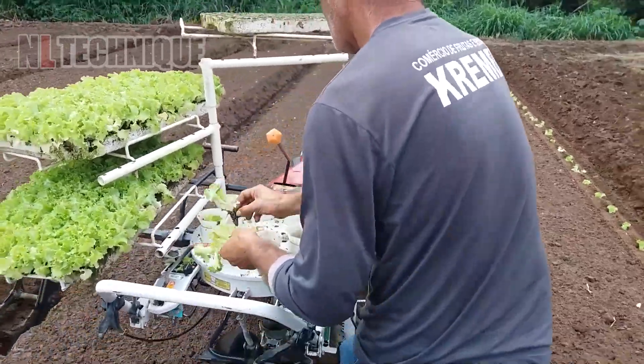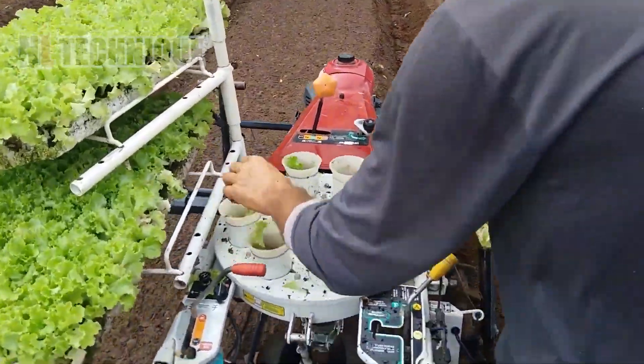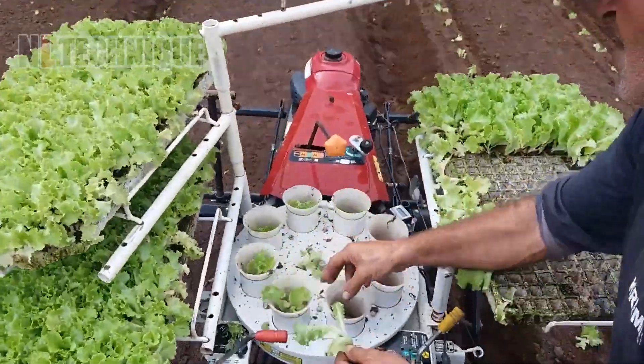A mini yet interesting vegetable transplanter is ideal for small farms and gardens.